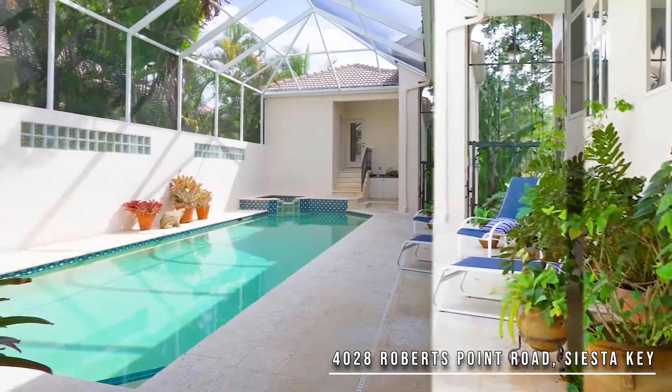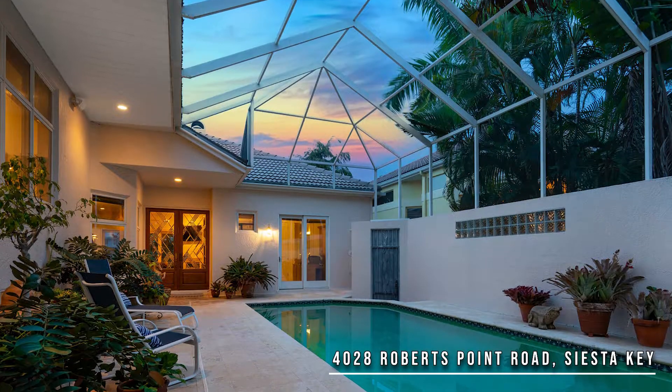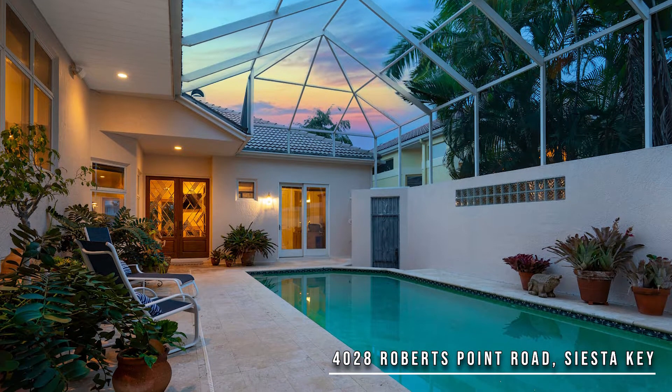After a fun-filled day on the water, relax in the private screened courtyard pool and spa area, or just watch the sunset on the screen terrace overlooking the water. The unique design of the home centers around casual Florida living and entertaining with plenty of room for family and guests from the north.